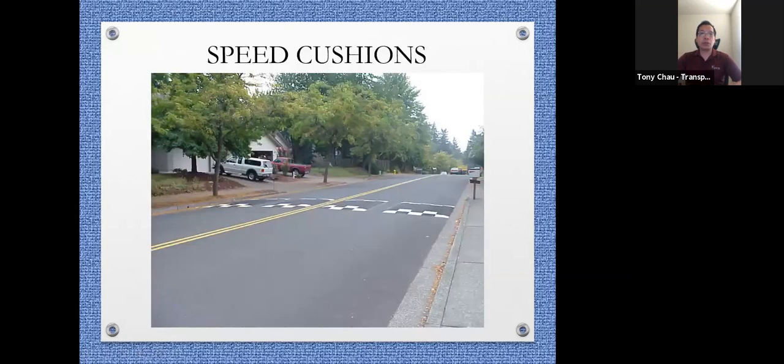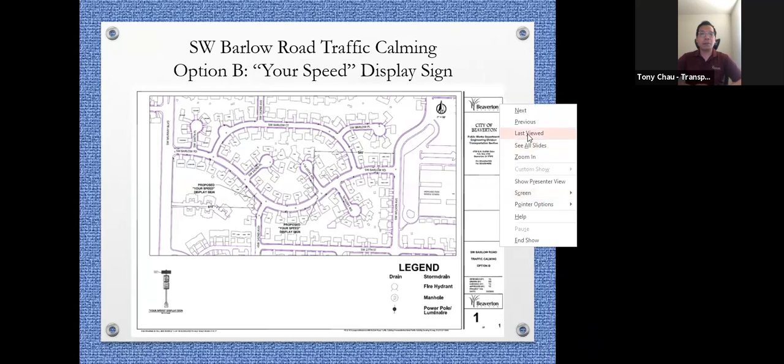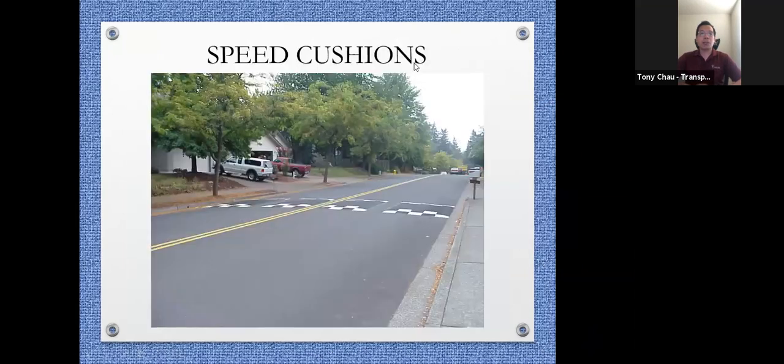This is what a speed cushion looks like in real life. It's not your traditional speed hump — it has a gap in the middle for emergency vehicles to pass through, and it's really good for drainage. It also has relevant pavement markings so it's visible at night, and people should be aware of the speed cushion ahead. It's a really effective measure to slow down traffic in general.